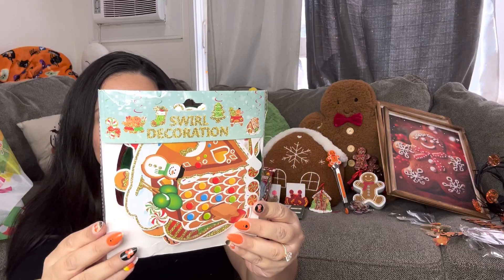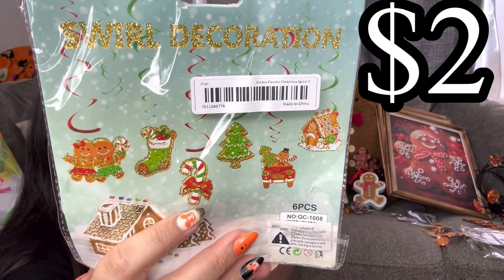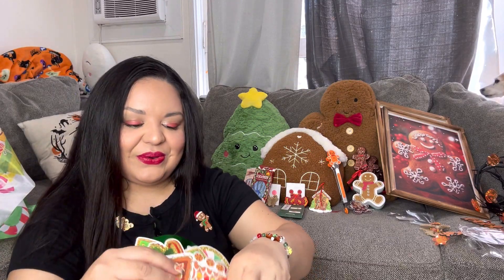Let's see what this is — swirl decorations! They're gingerbread swirly hanging decorations, glittery. It comes with six of them — the gingerbread house, snowman, stocking, cute Christmas tree, candy cane, and then my son driving and picking up the Christmas tree. It also comes with the swirly spirals. I'm totally going to hang these for Christmas time — I love them!